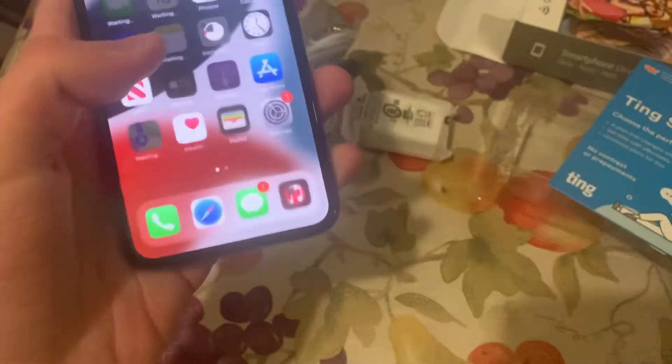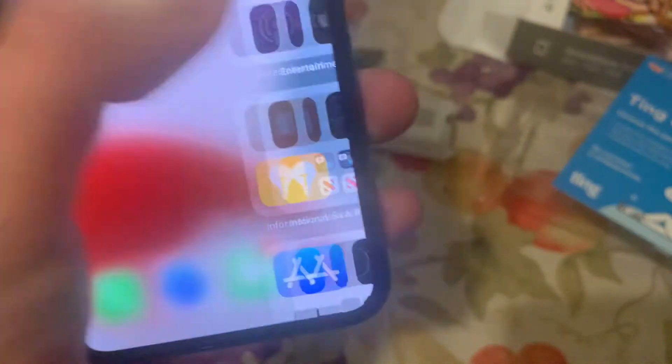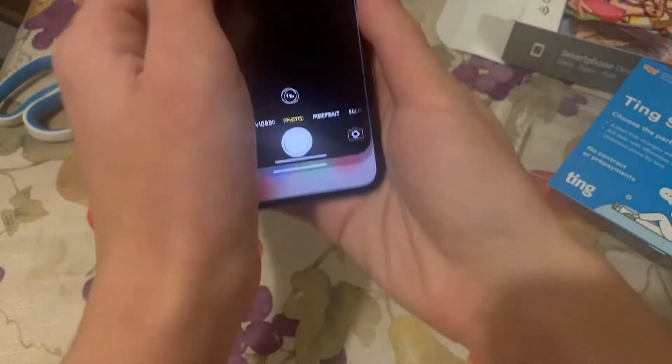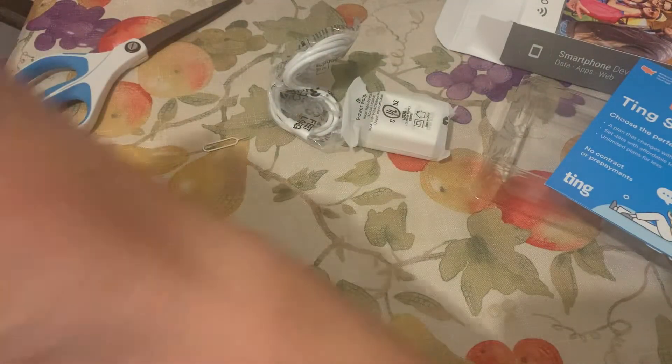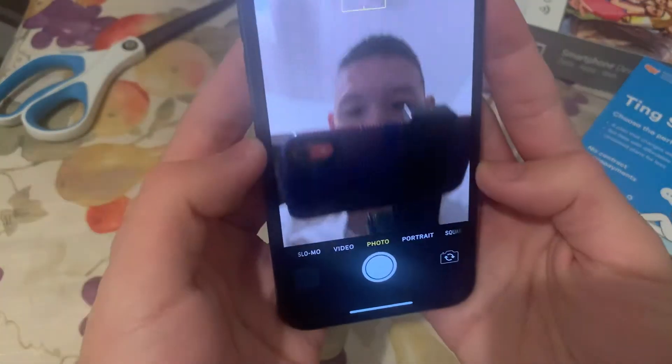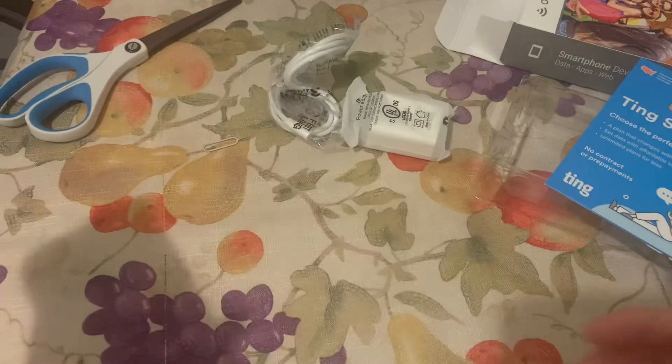Anyways, here's the iPhone 10 — it works good. Here's the camera on it. Holy crap, this looks amazing. I love it.